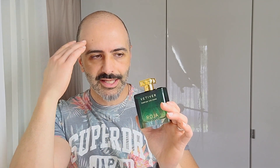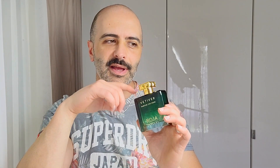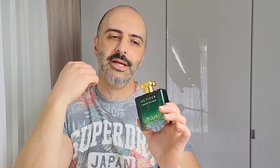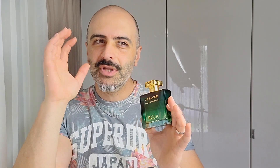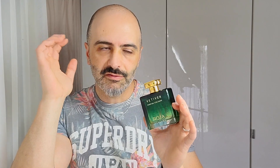To me this is one of the nicest vetivers I've ever smelled. It's like a Guerlain vetiver or a Tom Ford grey vetiver, but a few steps above that in quality, in how it acts, and how true it keeps itself to the actual vetiver note. There's a lot of smokiness once the top notes fade — a real night and day comparison in terms of this interpretation staying true to the plant itself.